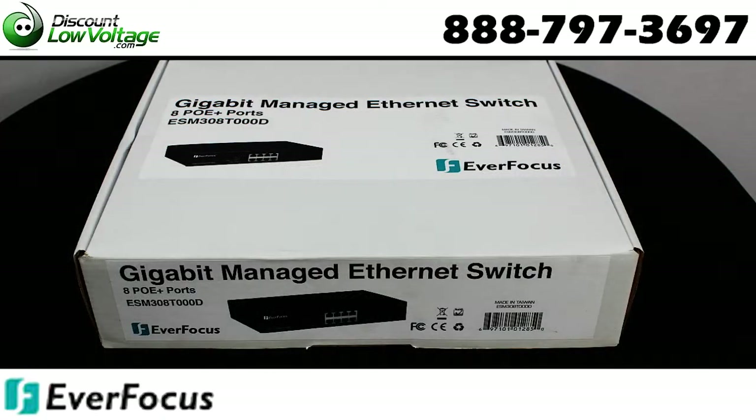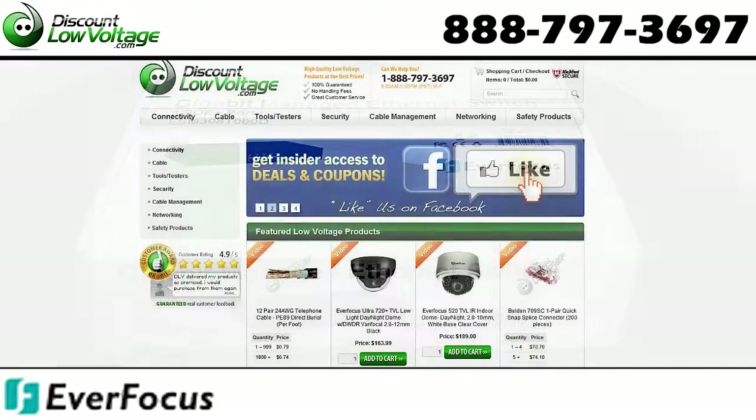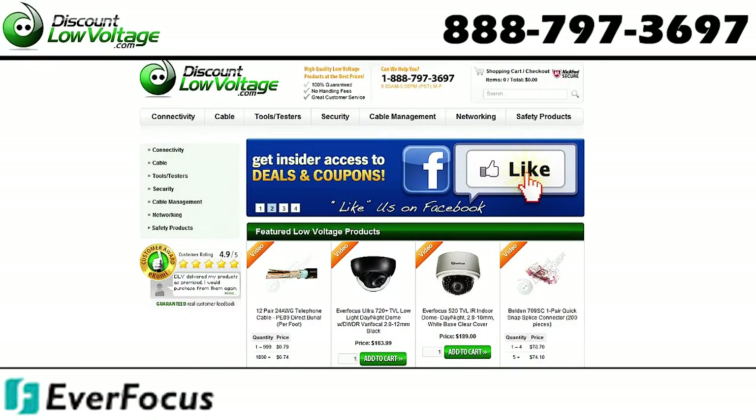There are quite a few other features to this switch. For a detailed spec sheet and to order online, visit discountlowvoltage.com.